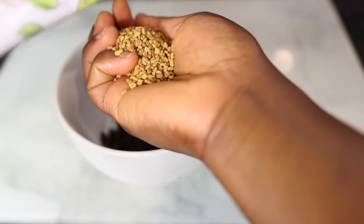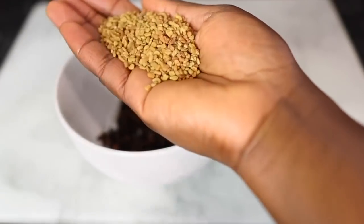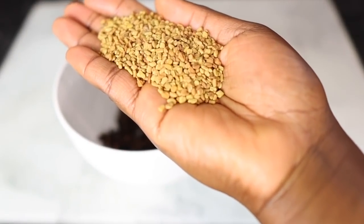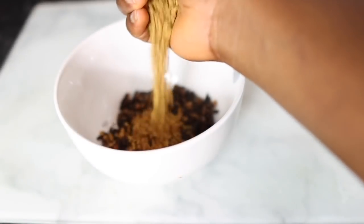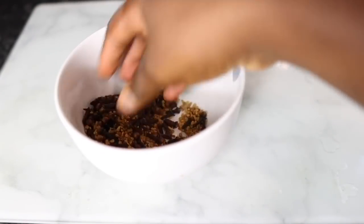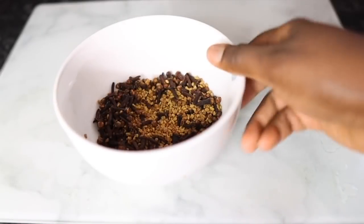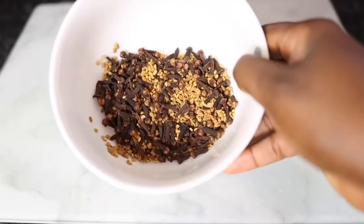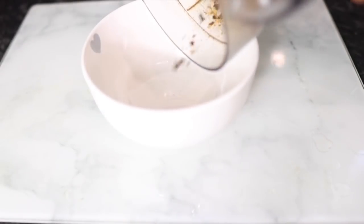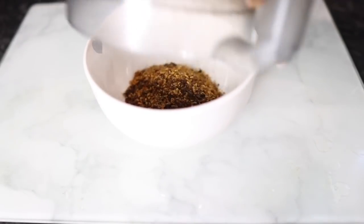Next I'm going in with some fenugreek seeds. Fenugreek seeds have been known for so many years for their amazing properties — they prevent hair loss, revive damaged hair, fight dandruff, treat scalp inflammation, add shine to your hair, and prevent premature graying. They also have amazing benefits for thickening your hair. These two ingredients used together are so powerful that you will certainly reap the benefits if you use them consistently.